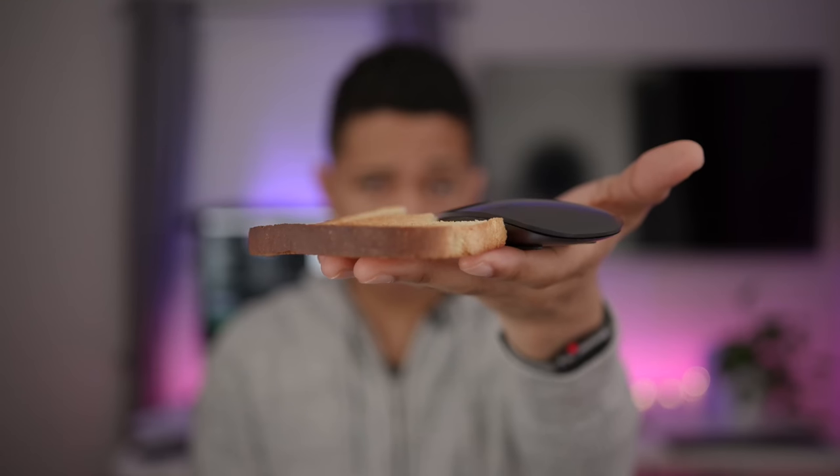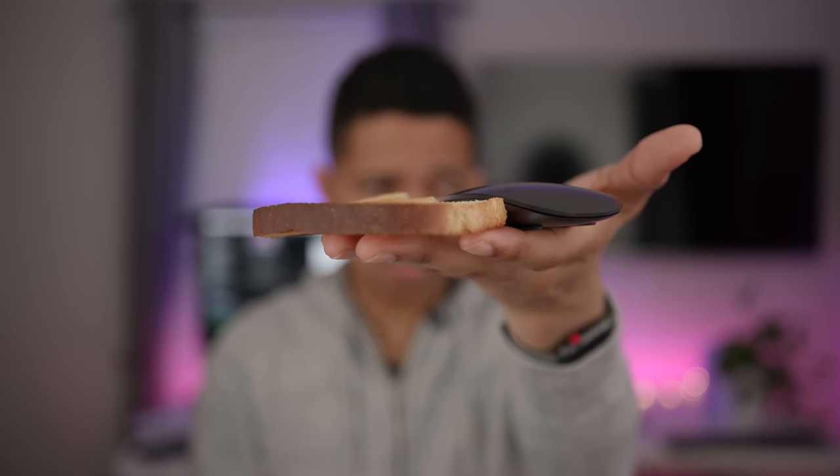I want to preface this by saying that I am a huge fan of Apple's magic accessories, especially the Magic Mouse. I've used this thing for years. In fact, it's one of the reasons why I've kept using it despite the pain that I've suffered through.